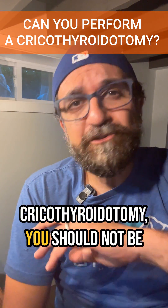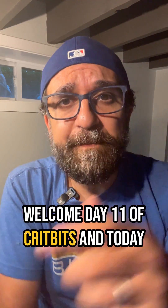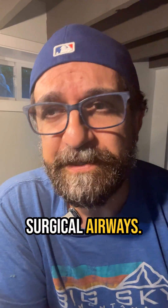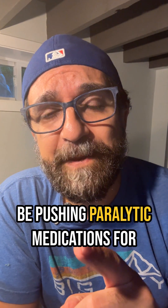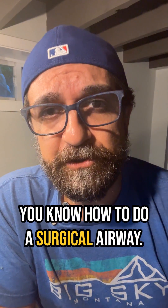If you don't know how to do a cricothyroidotomy, you should not be pushing paralytic medications for RSI. Welcome to day 11 of Crypt Bits — today we're talking about surgical airways. Well, sort of — we're talking about an opinion on surgical airways. My hot take is that you should not be pushing paralytic medications for rapid sequence intubation unless you know how to do a surgical airway.